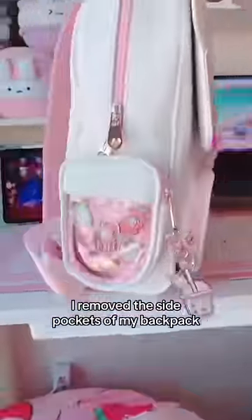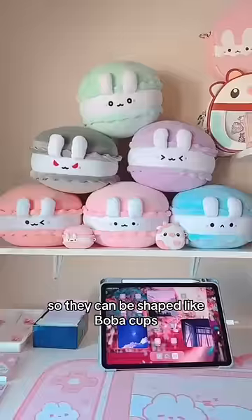But wait until you hear that I removed the side pockets of my backpacks so they can be shaped like boba cups, and you can display pins in them.